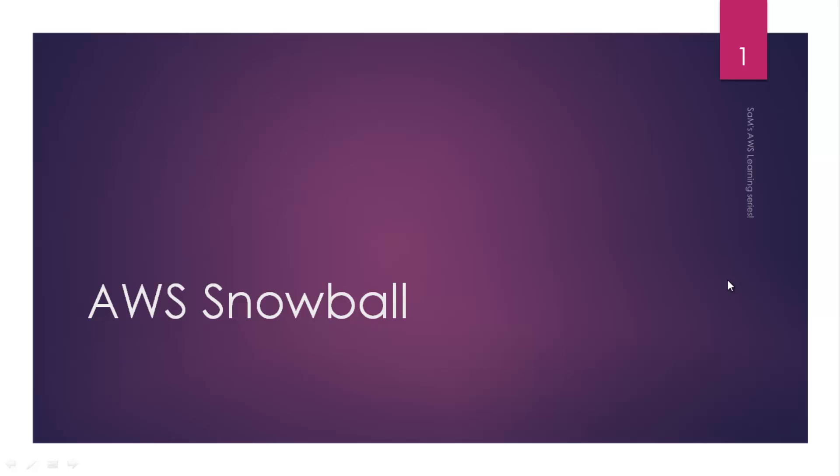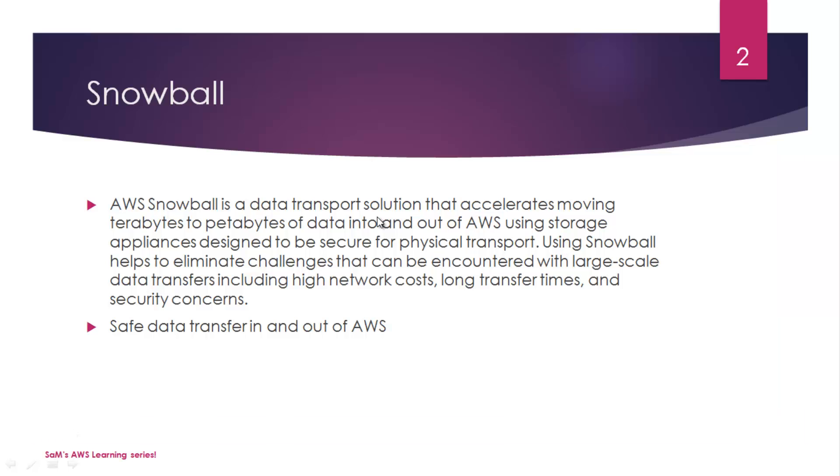Hey guys, welcome to another video on Sam's AWS Learning Series. AWS Snowball is a data transport solution from AWS that will accelerate moving terabytes to petabyte scale data into and out of AWS.